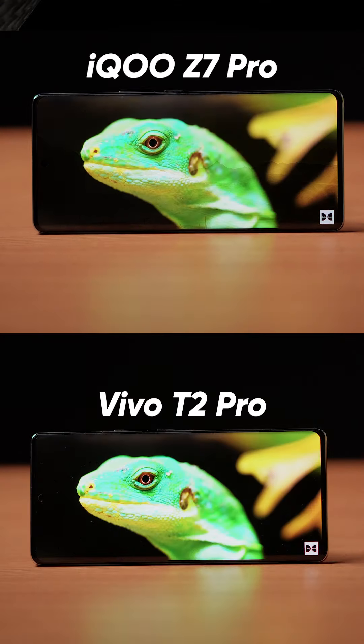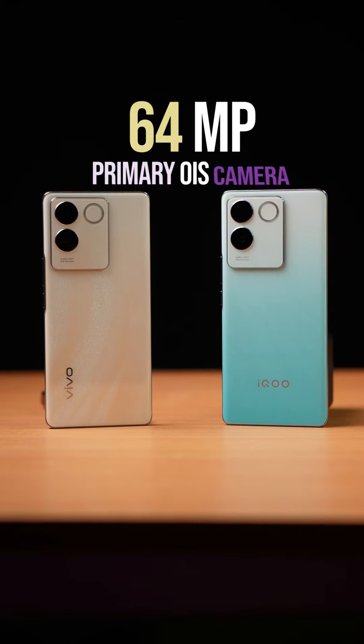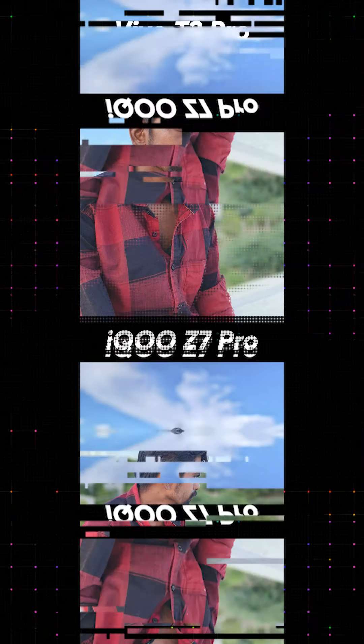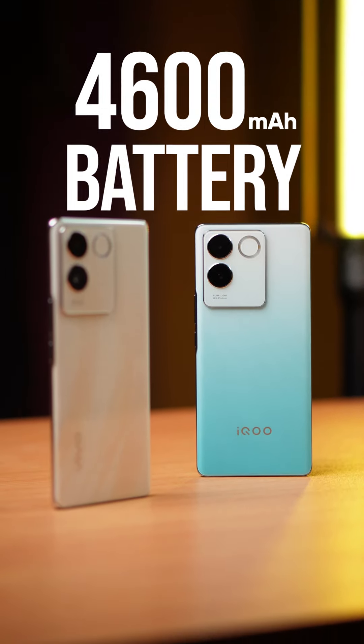You can have a smartphone. You can have a 6.78-inch 3D curved display. You can have a 64 MP primary sensor. You can have a portrait shot. You can have a 4600 mAh battery. You can have fast charge.